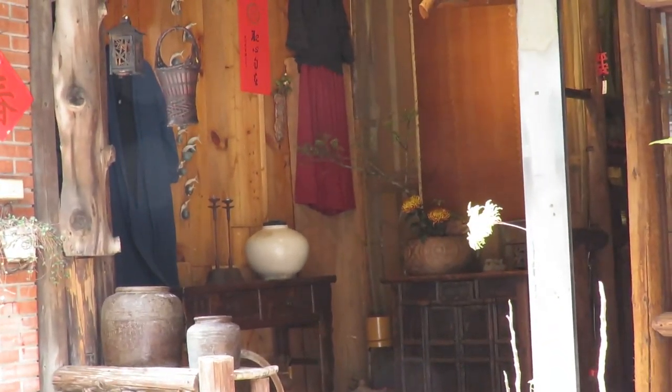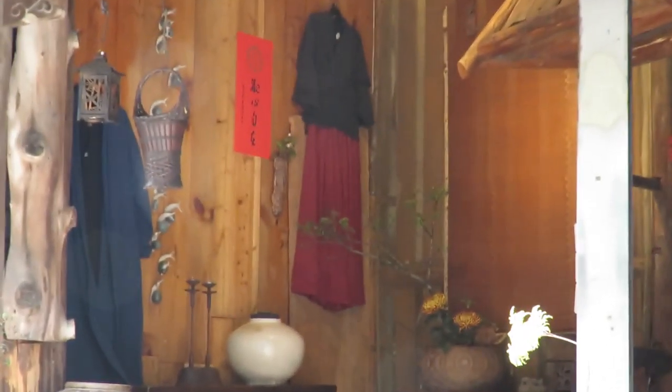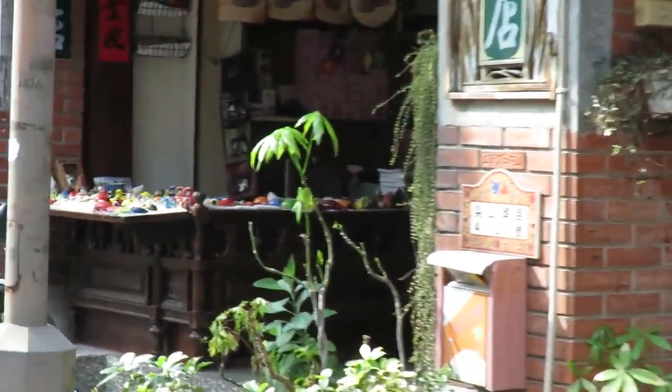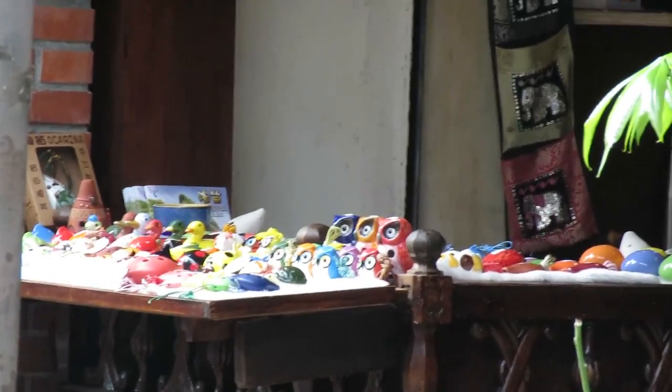This store has lots of really cool decorations. And this store sells lots of many things — I'm excited!